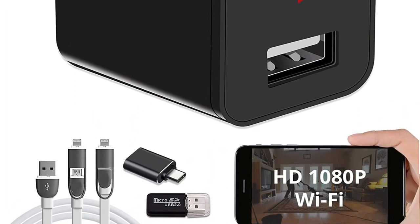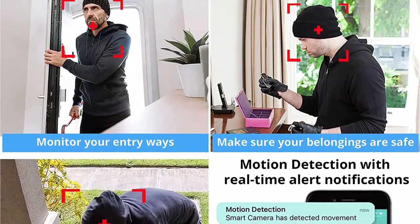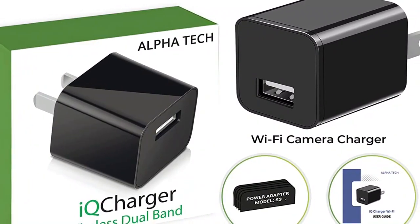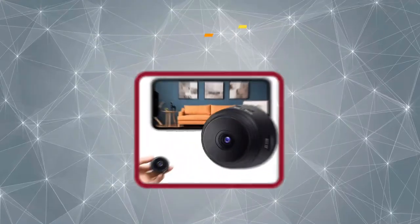It has motion detection sensors that will send you real-time messages when motion is detected. The night vision is also great according to users. It also has an SD card slot that can hold videos for 25 days. It doesn't have a built-in battery so it must always be connected to an outlet. However, it's incredibly easy to set up and takes only a few minutes.